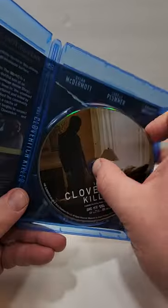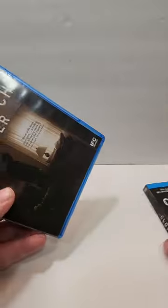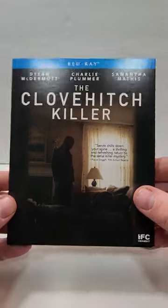We do also get alternate artwork there. Alternate artwork's alright, but I definitely love this cover art. I remember really enjoying this scene as well.